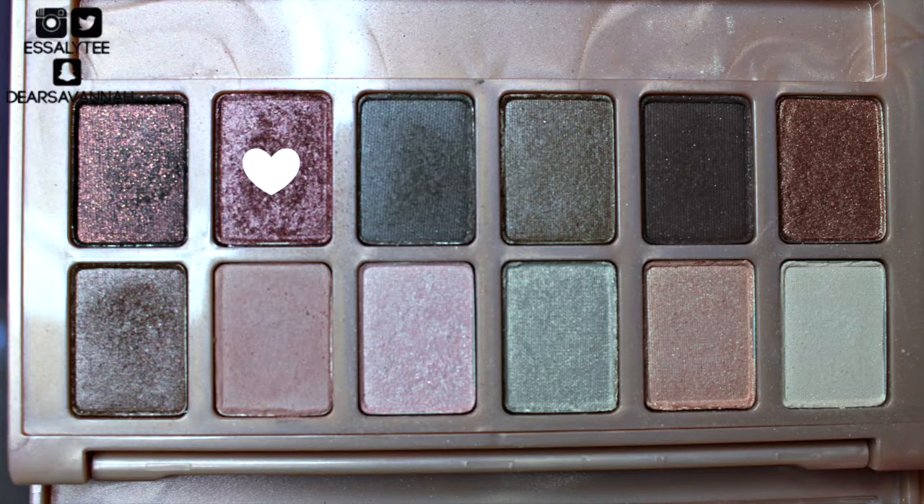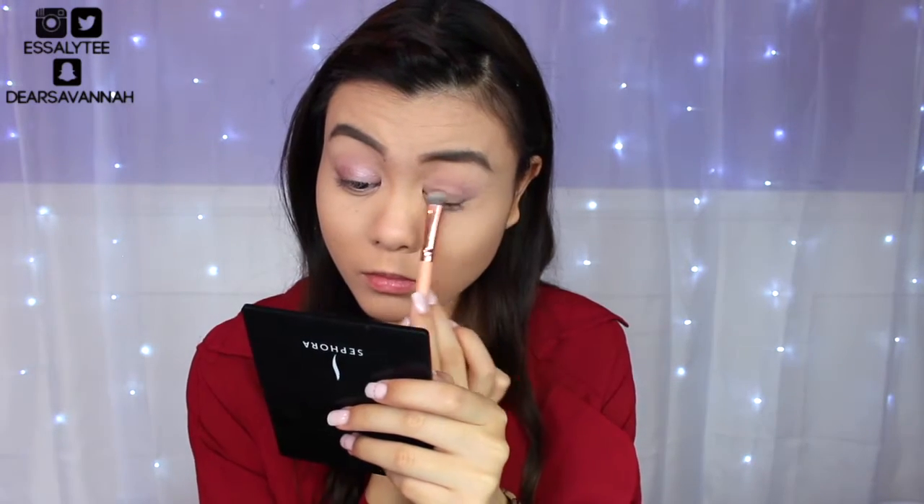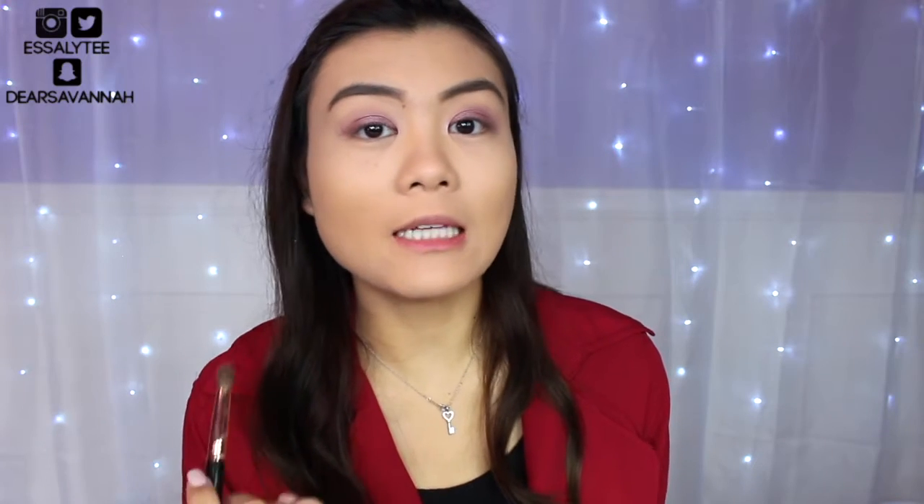Then I'm going to take this color right here and apply that all over my lid. After I've applied the color onto my lids, I'm going to just blend everything out. I'm not going to take any more product — I'm just going to use the brush that I used to apply the transition color.